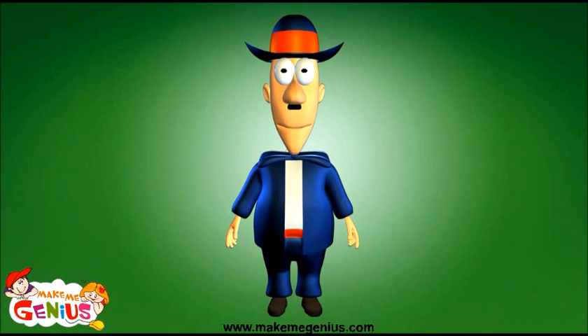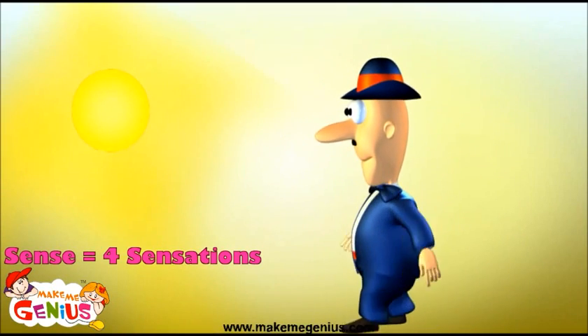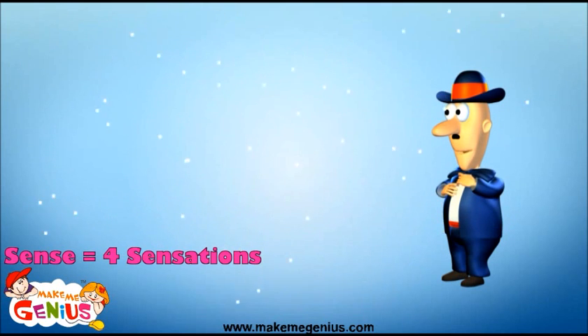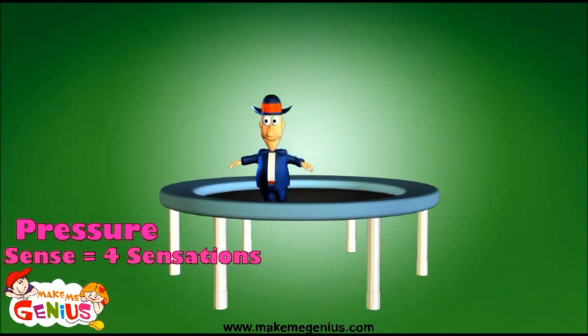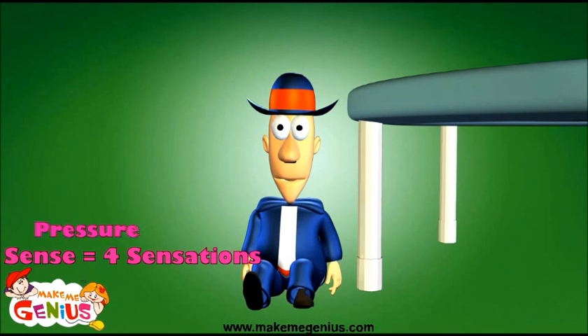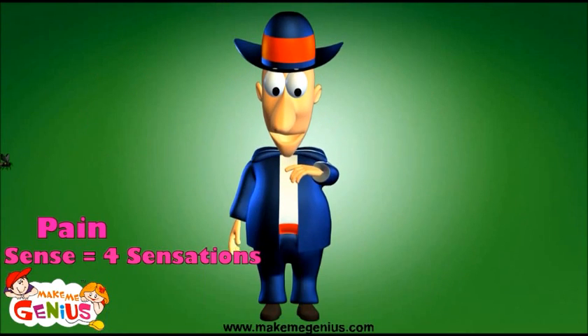Touch is not just one sensation — it's four sensations. The sensation of warmth and the sensation of cold. The sensation of pressure, which tells us whether a thing is soft, smooth, or rough to the touch. And finally, the sensation of pain, which can alert us to dangers.